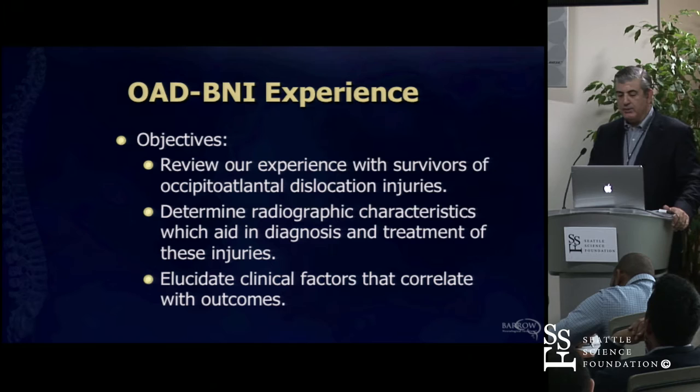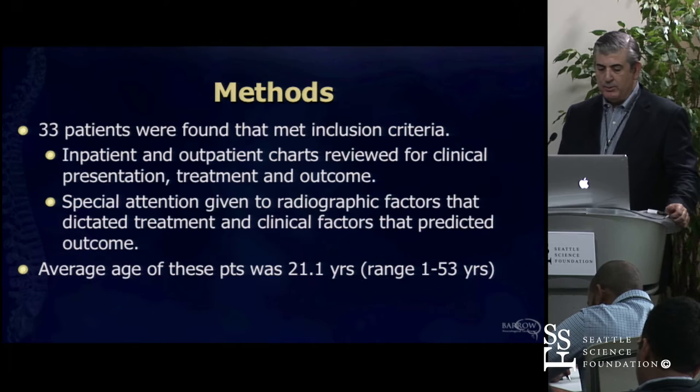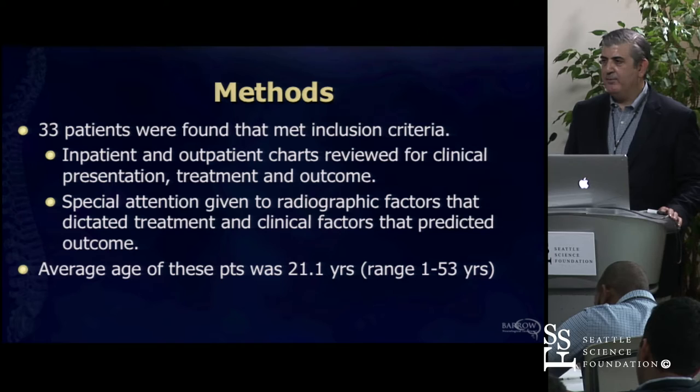A couple of years ago we looked at our experience in occipital atlanto dislocation, trying to figure out what we could glean from our series from 1989 through 2005. We looked at patients who survived and remained stable. We had about 33 patients, which is a lot—and that has a lot to do with the fact that in Arizona, we've got long narrow stretches of highway where the speed limit is posted at 75, but that's not quite the actual speed.